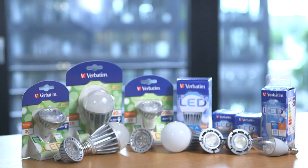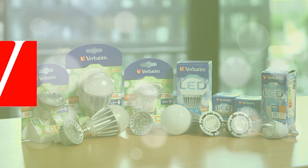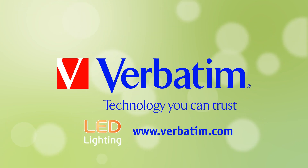By switching to Verbatim LED lamps, you save energy without losing out on brightness. Verbatim — technology you can trust.